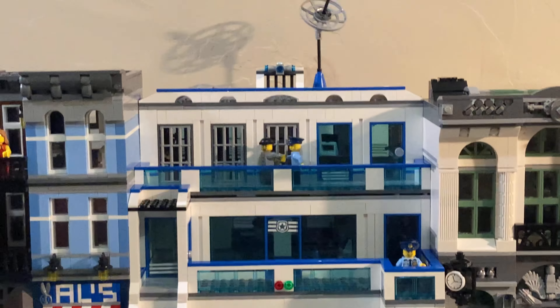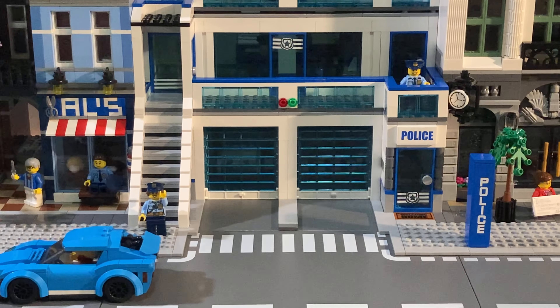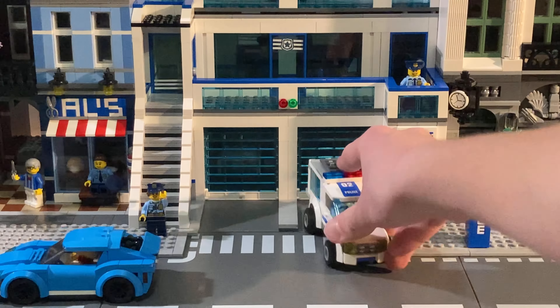This is my own custom MOC, and I will put a link in the description below. I think it turned out so very well with the rest of these modular buildings. You can see we've got a police officer standing down there by the garages.